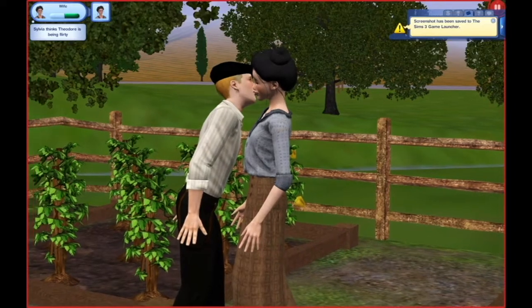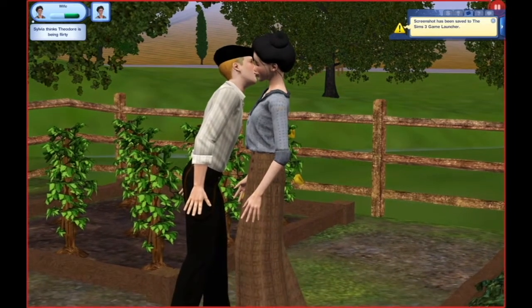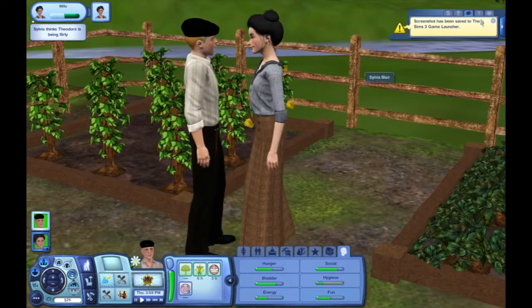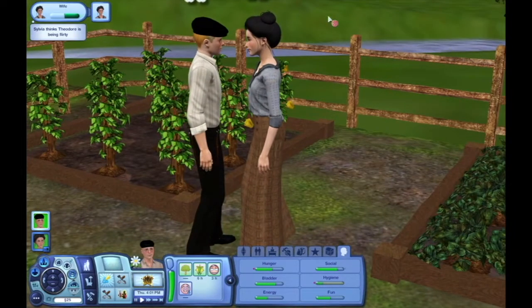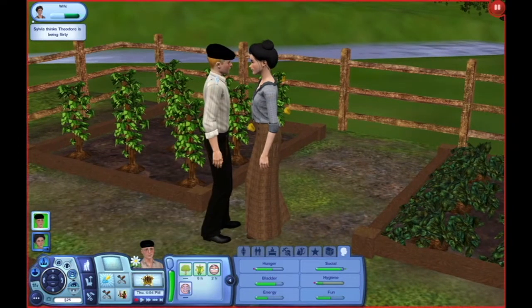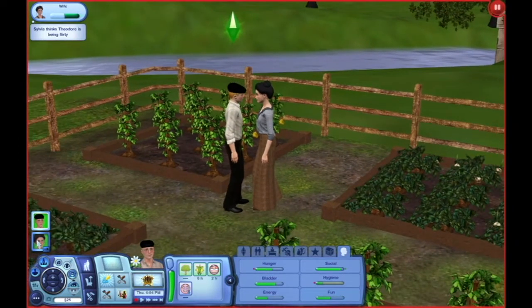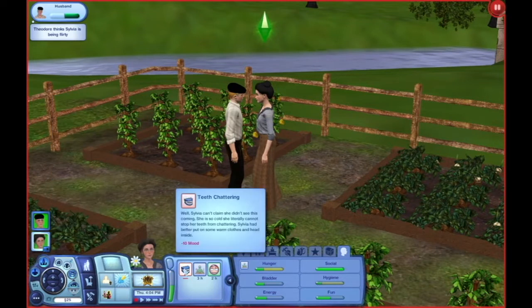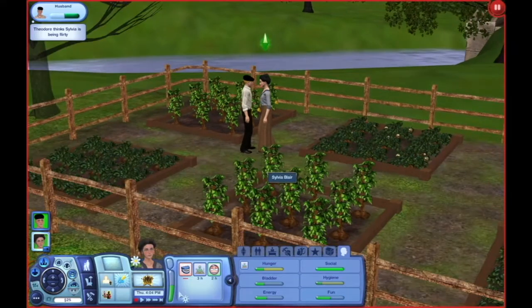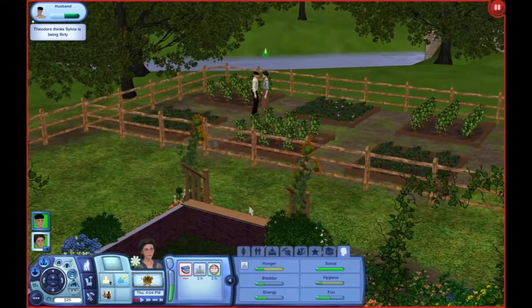Look at how beautiful this screenshot is — look at the background here. This is a nice screenshot, I like this one. Did you hear that little chuckle she just had? That was cute. Oh my god, you can see their breath — they're so cold. All right, we don't want them to freeze to death, so we should probably go in.